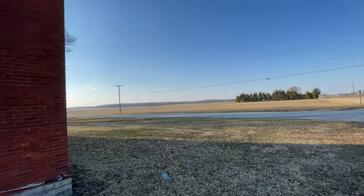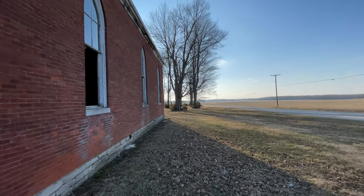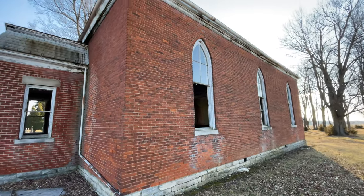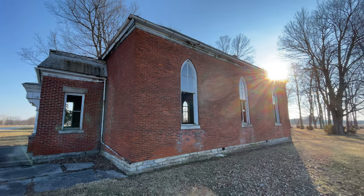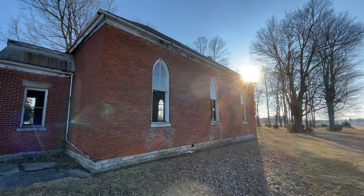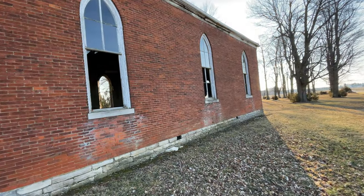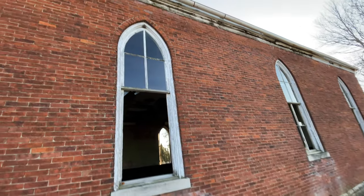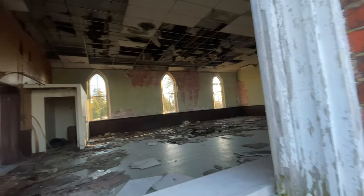Coming around to face the north side — clear blue sky. This building is really sitting quite compromised. There's the sun and a lot of shingles on the ground here. Some of the glass still on the windows.